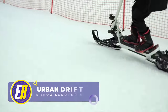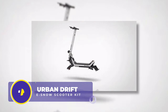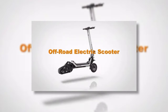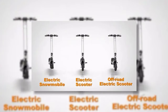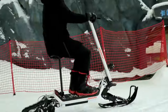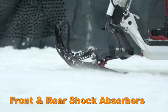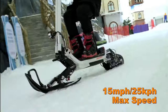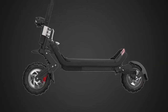Remember that snow scooter mentioned before? The Urban Drift snow kit turns their G63 model into an off-road electric scooter as well as a full-blown electric snowmobile, creating three different options for your electric rideable. There's even a detachable seat so you can ride in style. The front and rear shock absorbers create a safe ride, the top speed is 15 miles per hour, and getting back on the pavement is easy too.